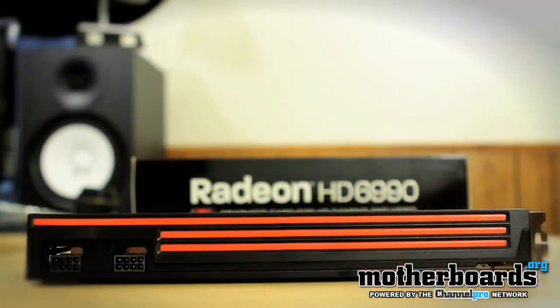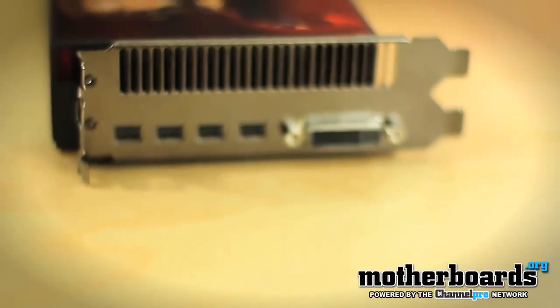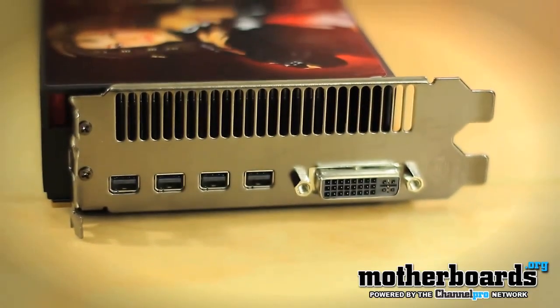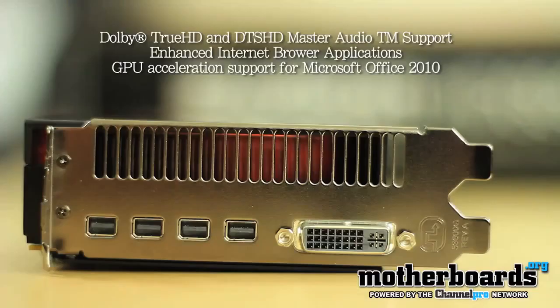The card is sized in at 12 inches long, and it takes a combined power of two 150-watt Molex power connectors — 300 watts of power — to keep the card running. The I/O features a single DVI port and four main display ports. One thing that's really cool about the new DP 1.2 technology is you can daisy-chain up to three display port monitors per display port. Another cool thing is that you don't need a sound card whatsoever. Through the HDMI, you get both HD and DTS surround sound audio.